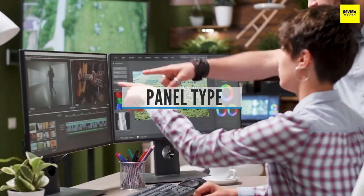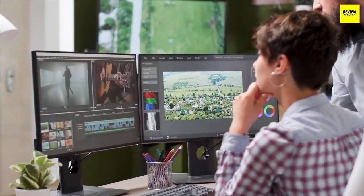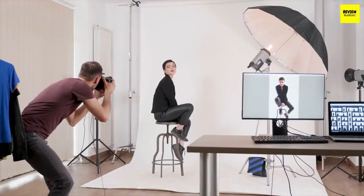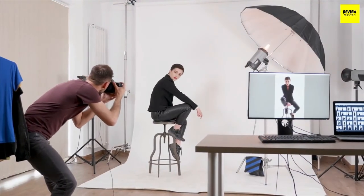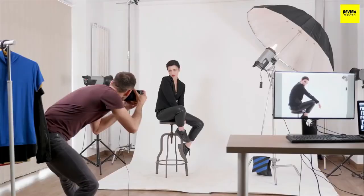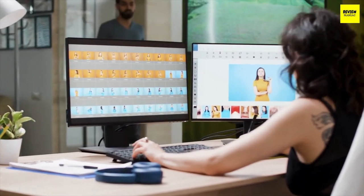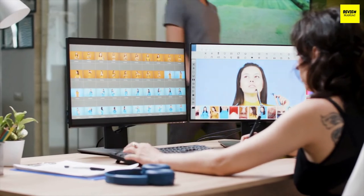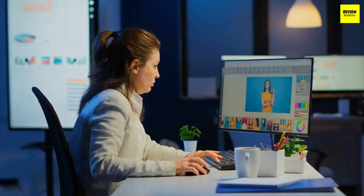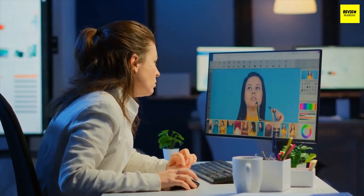Panel Type: The panel type is a pretty important choice you need to make before buying a new monitor. There are generally three panel types: twisted nematic (TN), vertical alignment (VA), and in-plane switching (IPS) panels, and you'll need to choose the one that fits your needs the most. TN panels are the fastest and are more dedicated to gamers because they sacrifice a bit of color. IPS panels deliver better colors and better viewing angles at a higher price. VA panels sit in the middle and are generally better for office use, but suffer from ghosting most of the time.